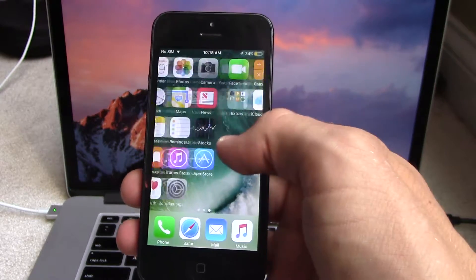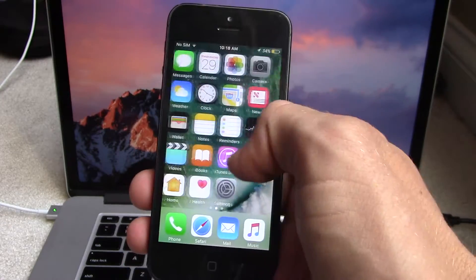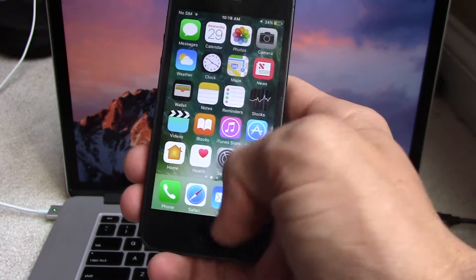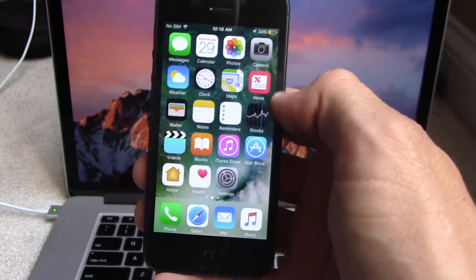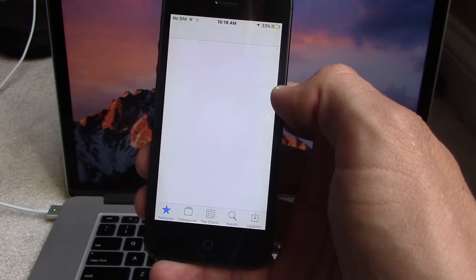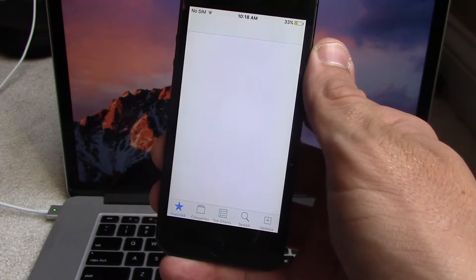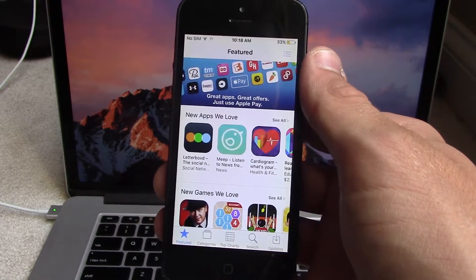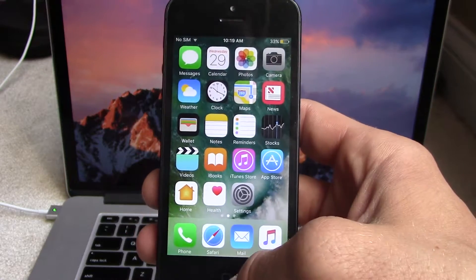Let's check the home screen Today view — pretty good. Overall fluidity is okay; this is nothing like the 4S was. Control Center could use some work. Let's see how fast it takes to launch the App Store. Okay, it's pretty darn fast — better than I expected.